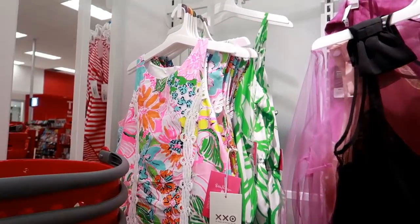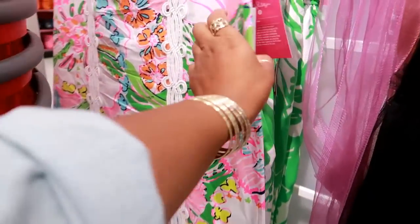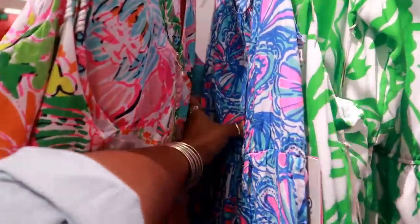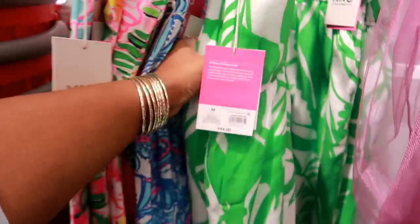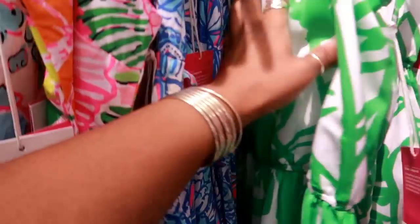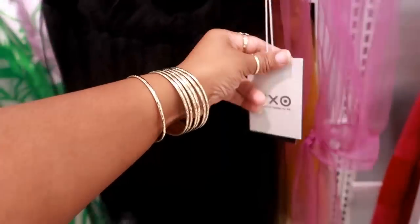Oh look, they got some really pretty Lily Pulitzer dresses. I love her colors. This one is $38 — it's a little too bright for me but it's cute. You got this one right here that goes down to the bottom for $26, and then this really pretty green one is $44. Oh those are pants. Look at that — I like that. What is this one? Road Art — this is $40, but I'm not familiar with that brand.